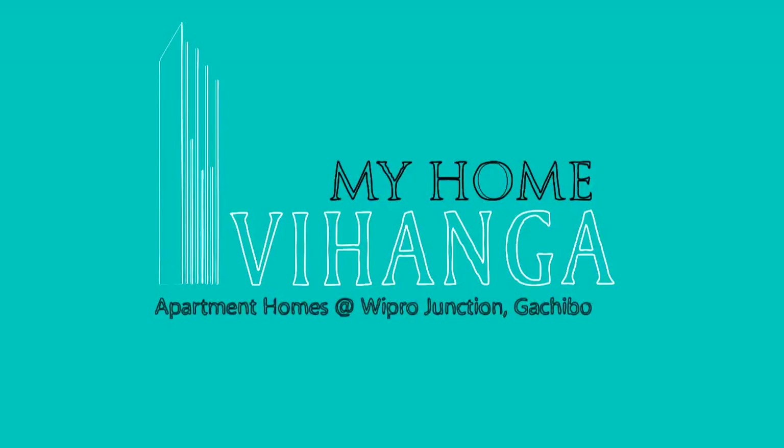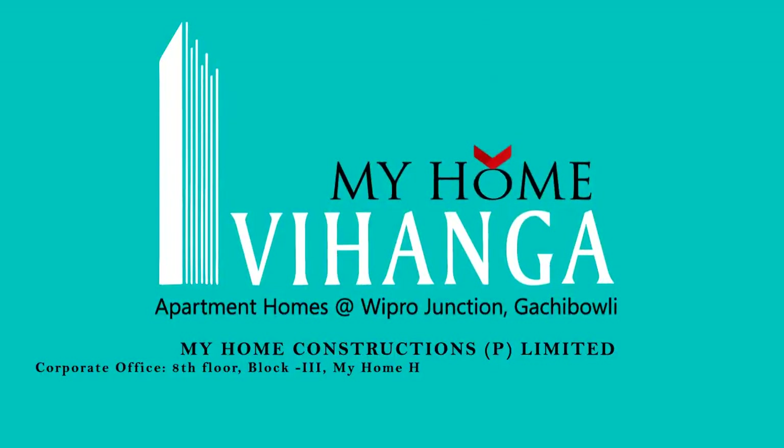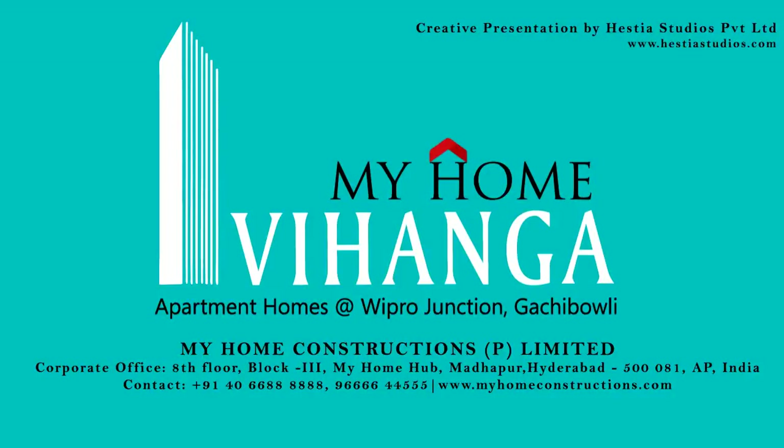Live high — book your next generation home only at My Home Vihanga.